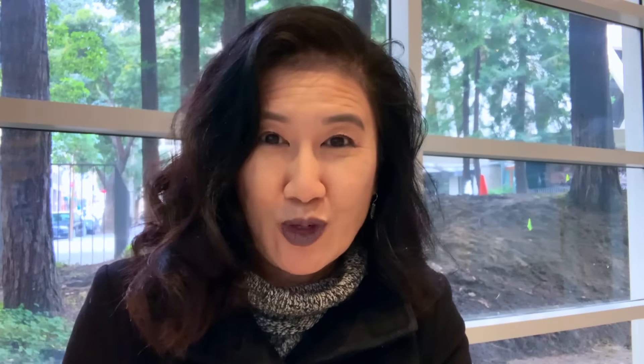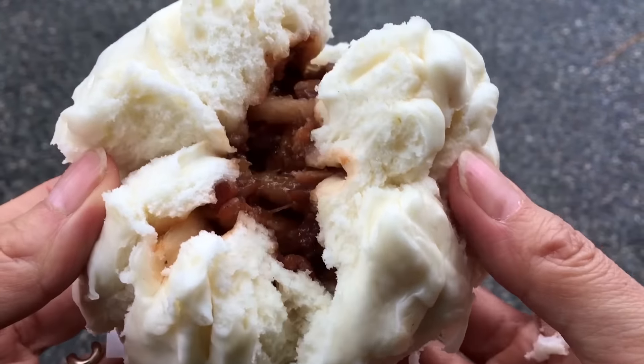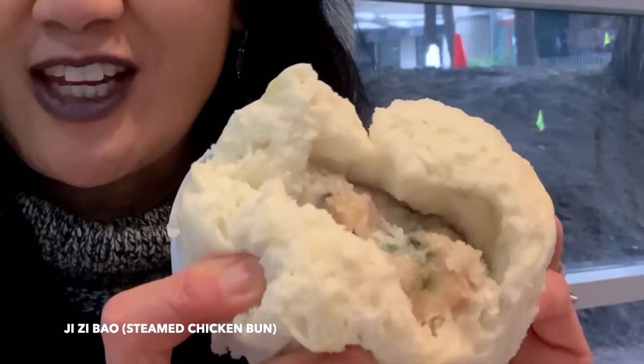Good Mong Kok is best known for its char siu bao, or steamed pork buns, but you can also get variants with chicken or vegetables. This time I got the chicken filling. The outside is a steamed sweet bread that is light and fluffy, and the filling is like a giant meatball with chicken, vegetables like cilantro, and some seasoning. A superior meat filling will be very juicy inside. Best to eat this while it's hot. Yummy.